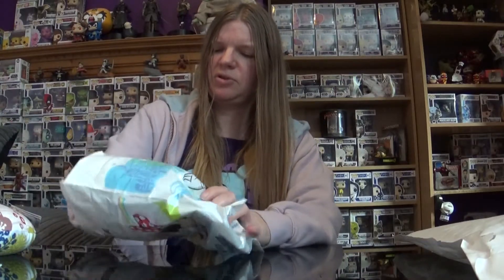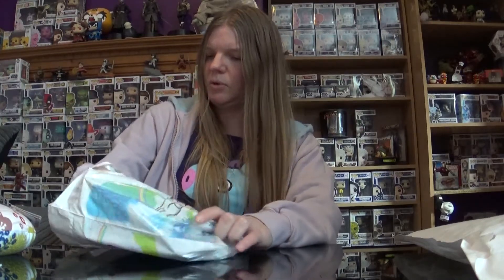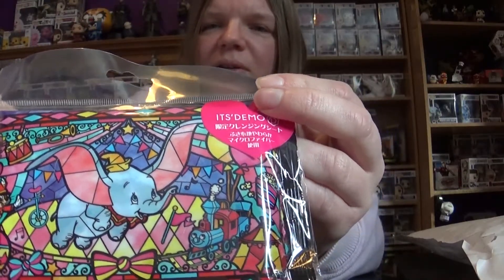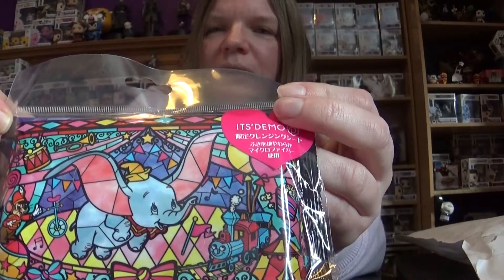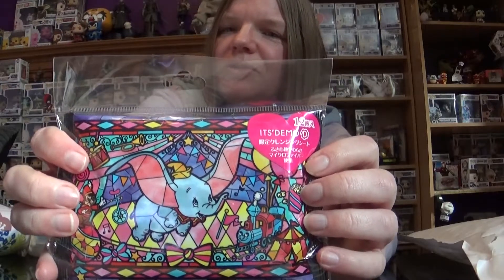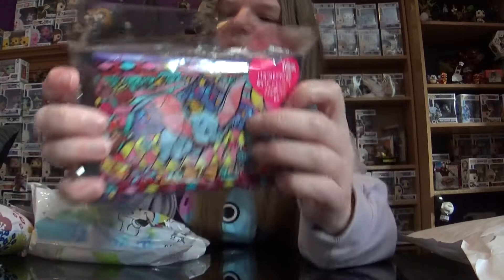I think these are like wet wipes or something. They have the prettiest packaging ever — little Dumbo. That is sweet. I could never use them because to use them you have to rip off the front and it completely ruins the picture, and that picture is just too adorable. Those are sweet, I like them. They come in handy.